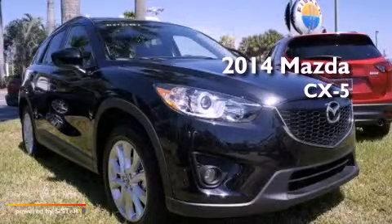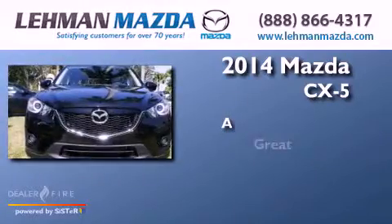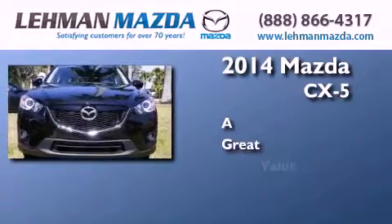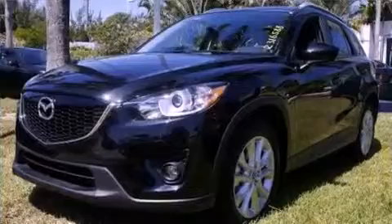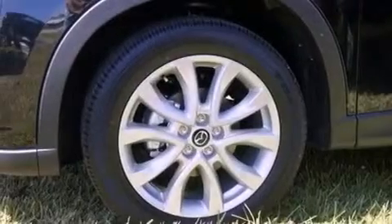This is a brand new 2014 Mazda CX-5. Its top features include a multi-link rear suspension, a rear view camera, a sunroof, heated front seats, and traction control and stability control systems.